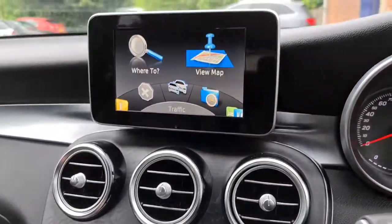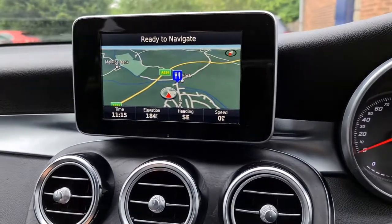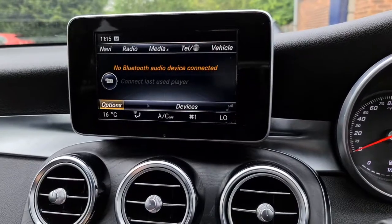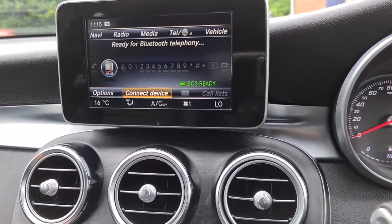You've got sat-nav, DAB radio, and Bluetooth connectivity. Connect your own phone up to this if you wish — play your own music, or use your telephone while on the go.